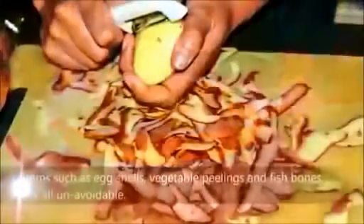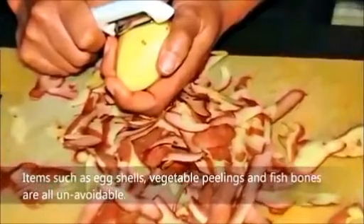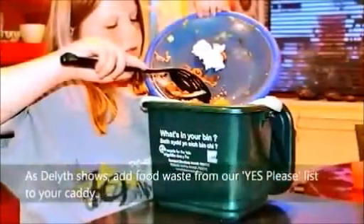Items such as eggshells, vegetable peelings and fish bones are all unavoidable. As Derek shows, add food waste from our Yes Please list to your caddy.